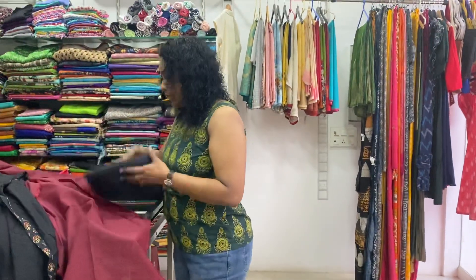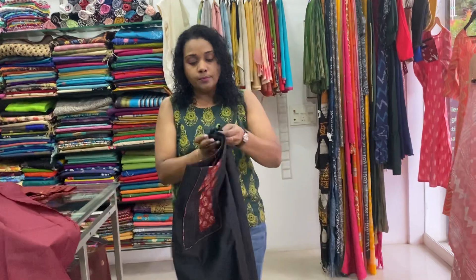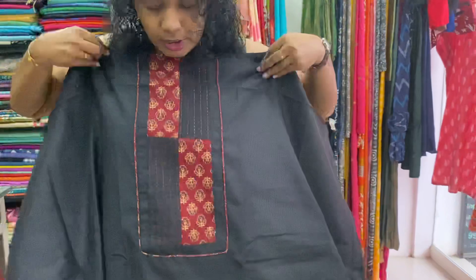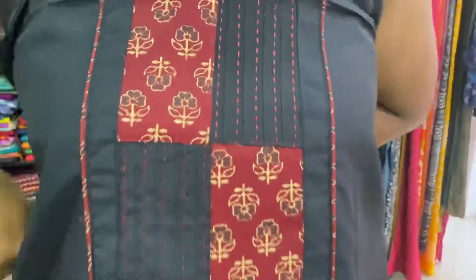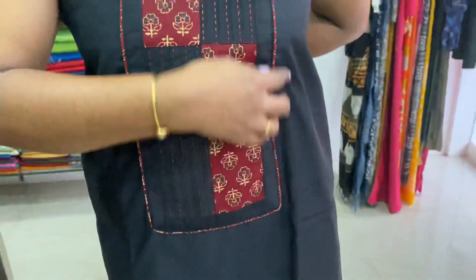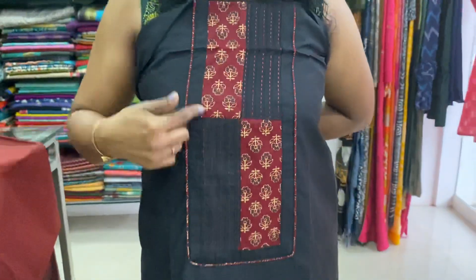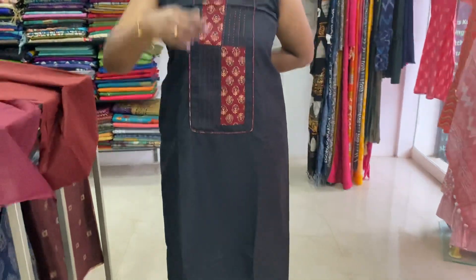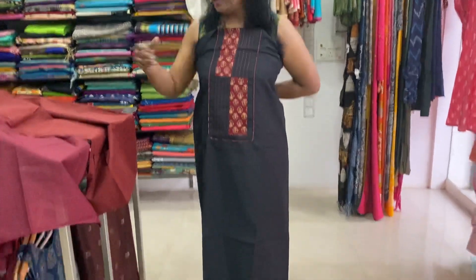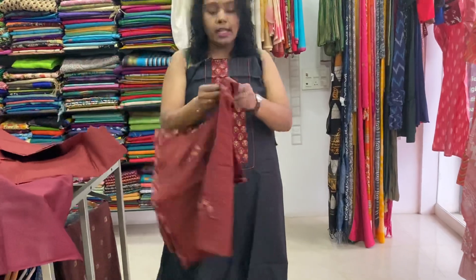This is a reverse combination — black top with maroon bottom. Features a patch, york portion, stitch, and piping detail. Also has a patch and running stitch.